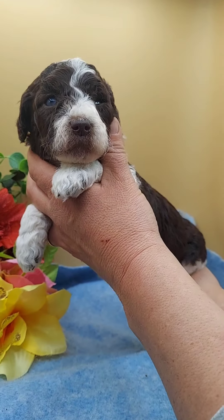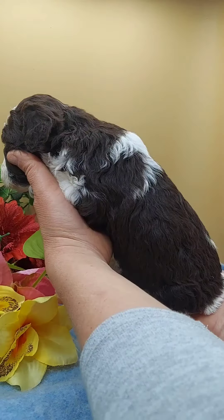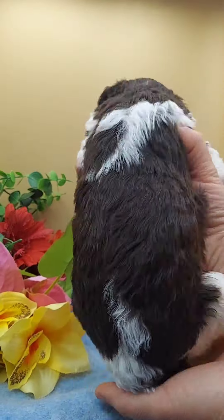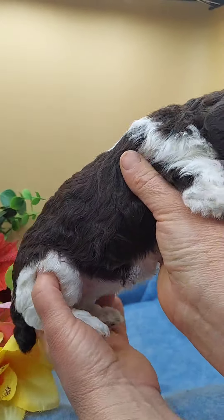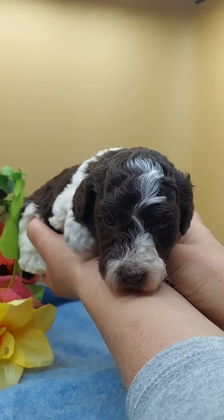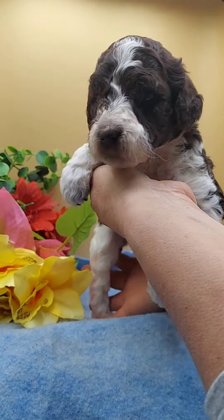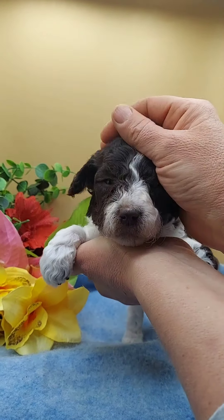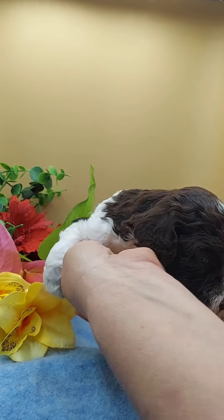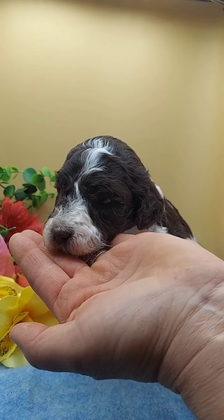This is Miss Sarah. She has a lot of chocolate on her. Beautiful little girl. Very playful and inquisitive, very sweet and cuddly. Super sweet puppy.